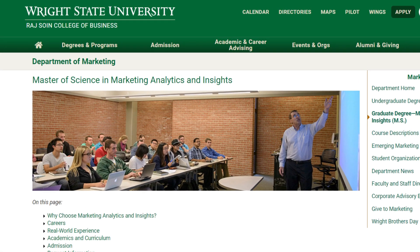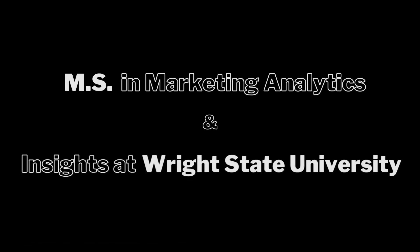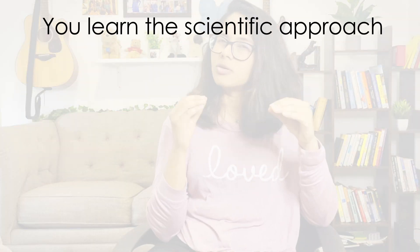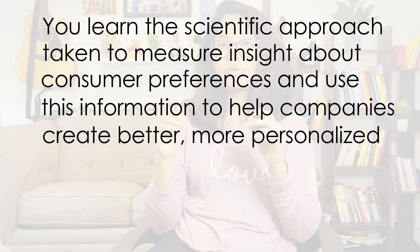That program is the Master's in Marketing, Analytics, and Insight from Wright State University — one of the most affordable STEM-certified business degrees available in the US for international students right now. Analytics is everywhere. For example, when you click the like or subscribe button on YouTube, YouTube knows you've done that and personalizes all the videos you watch from then on, recommending content related to your interests. In the MAI program at Wright State, you learn the scientific approach to understanding consumer preferences and using those insights to help companies build better, more personalized products.